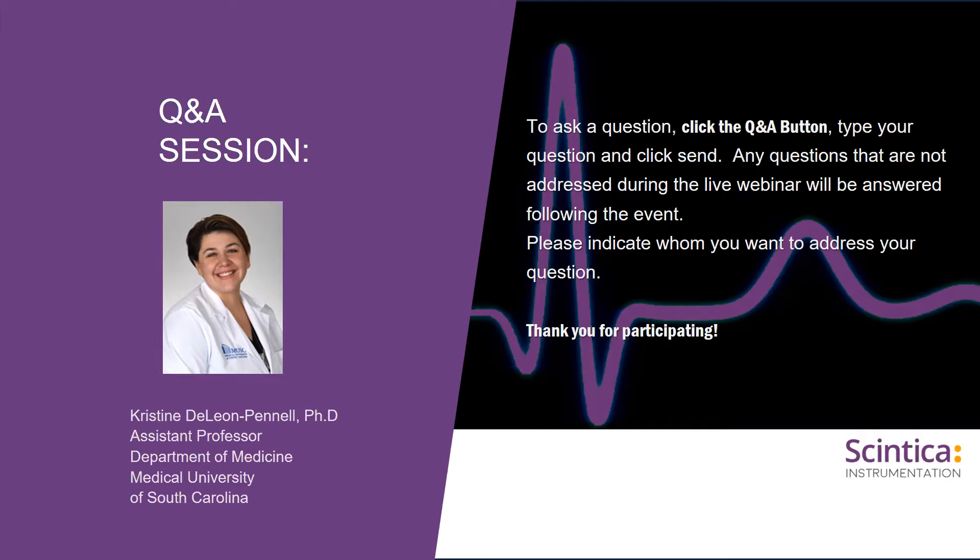We use permanent occlusion because we want as robust an inflammatory response as possible, and we would like to eventually confirm our findings in an ischemia-reperfusion model. On arrhythmias during reperfusion: we can sometimes observe them on the EKG, though we haven't studied them in detail. On ideal age range for permanent occlusion survival surgery: we typically use three to six months of age, though we have included animals as old as 36 months for aging studies.